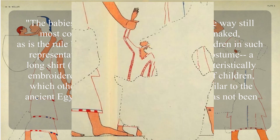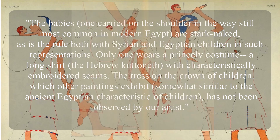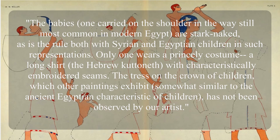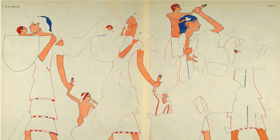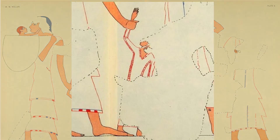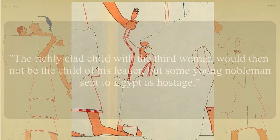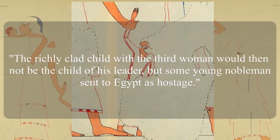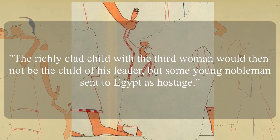Only one child wears a princely costume — a long shirt, the Hebrew katane — with characteristically embroidered seams. The tress on the crown of children, which other paintings exhibit, somewhat similar to the ancient Egyptian characteristic of children, has not been observed by our artist. The child in princely costume is assumed to be a highborn or royal child sent as a hostage to Egypt. The richly clad child with the third woman would then not be the child of his leader, but some young nobleman sent to Egypt as a hostage.